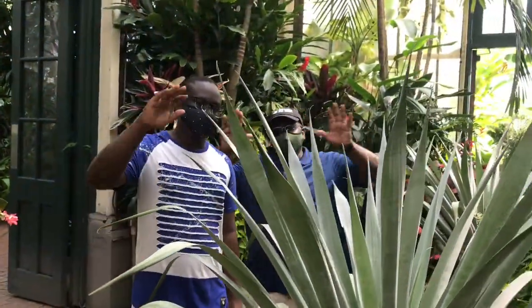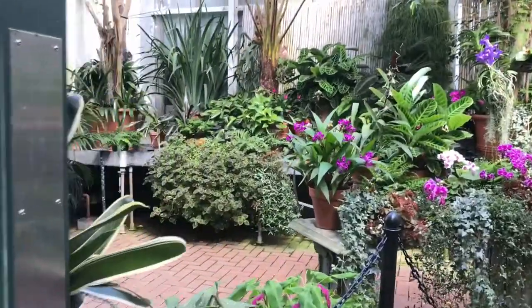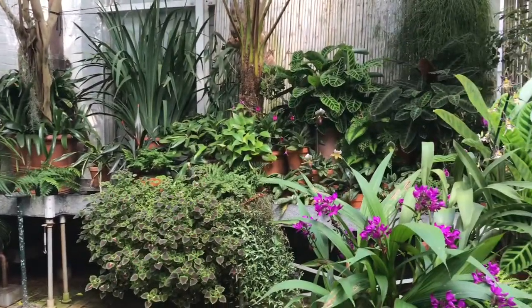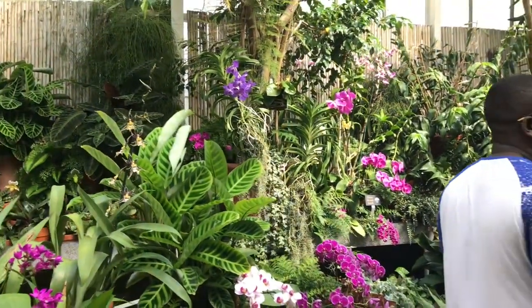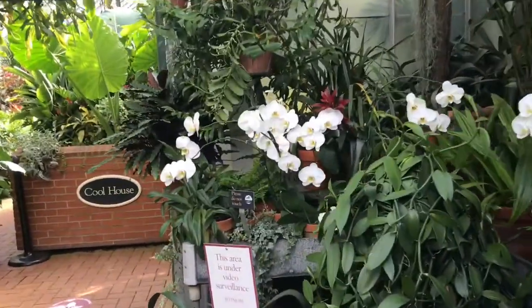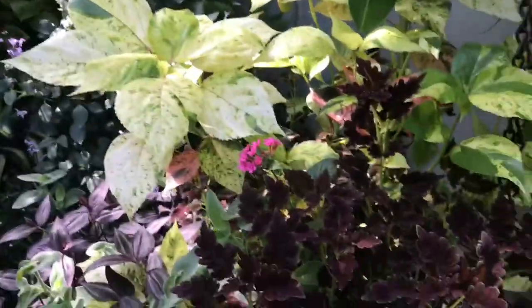You guys waiting on me? Oh, this is the cool house. Cooler in temperature? Or are the plants cooler in here? They're just cool. They're just really cool plants.